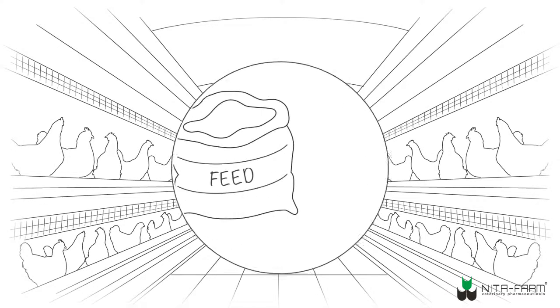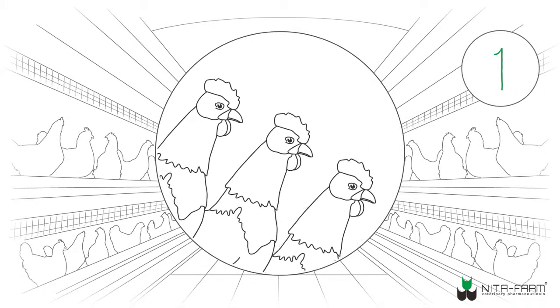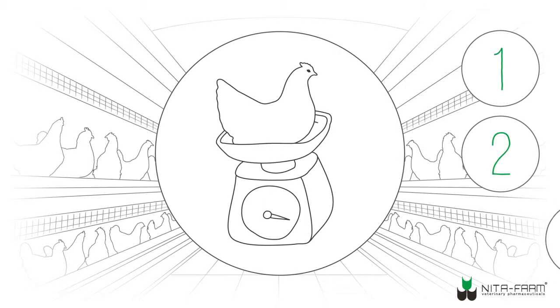In modern poultry production, issues of improving feed conversion, decreasing mortality rate, and increasing weight gain are particularly acute.